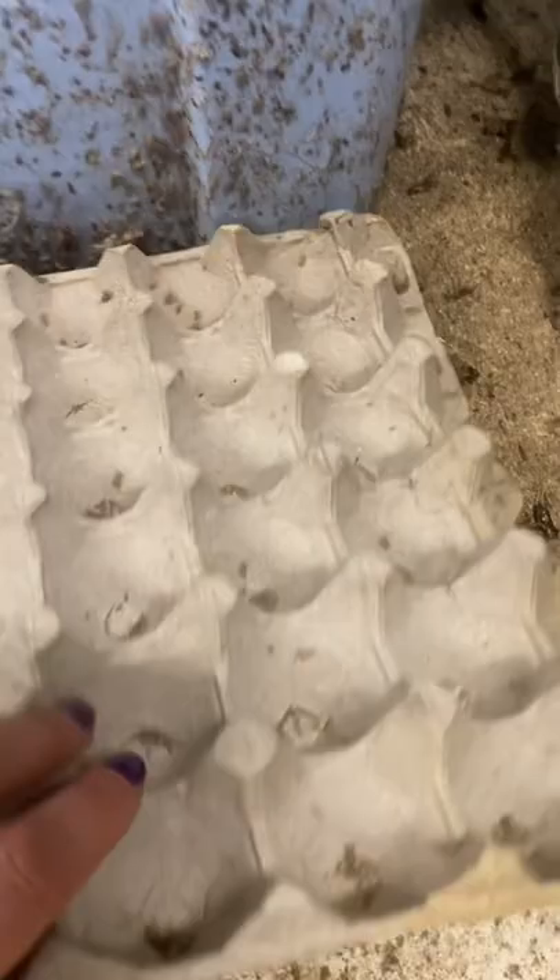So this is a bag of feed, which is why they're attracted to it, and they just gather here and gather here. Moral of the story: don't forget that you have another incubator hatching.